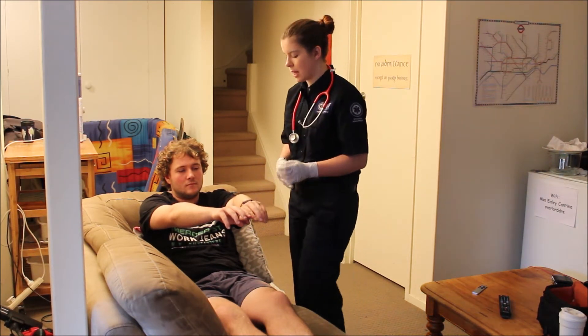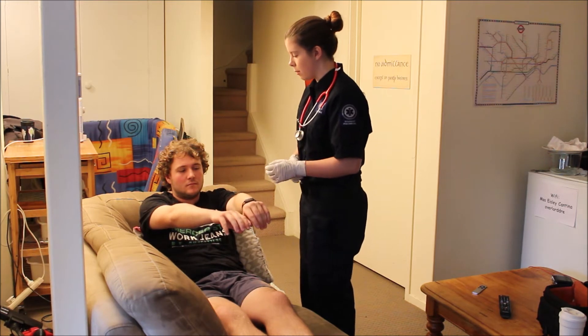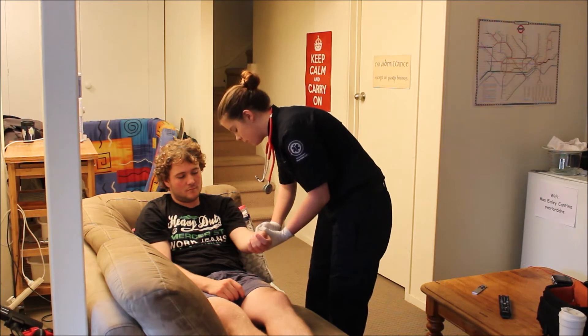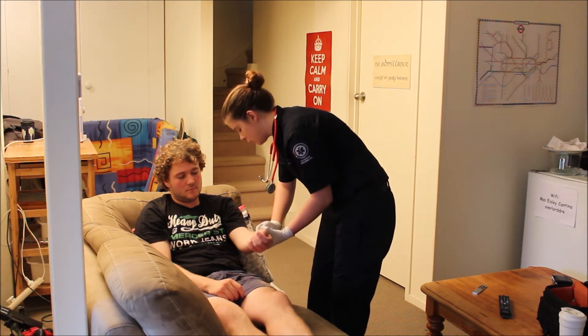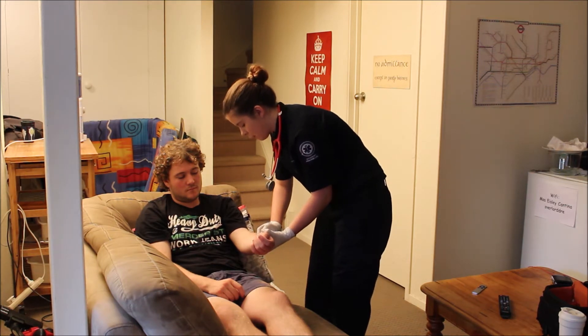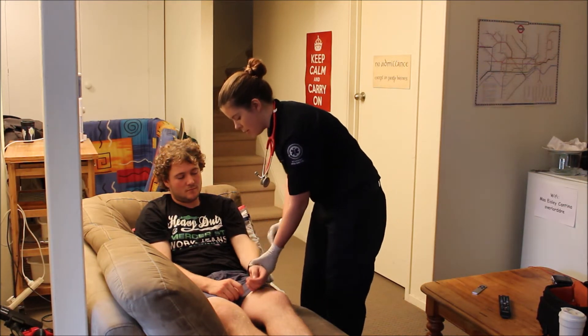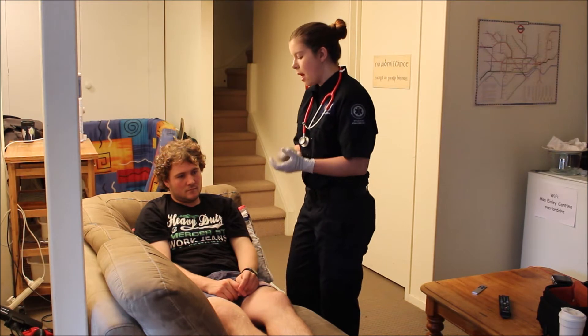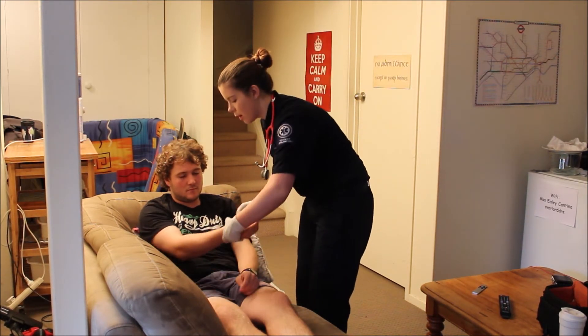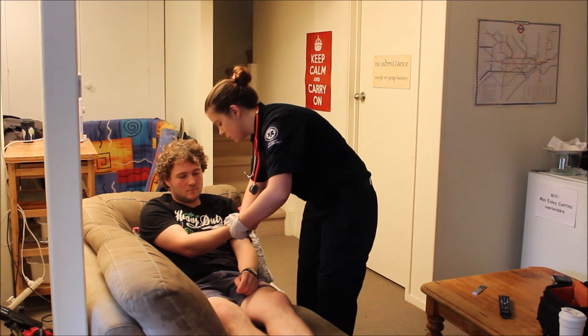Next, I'm going to take a radial pulse, if that's okay with you. You can put your hands down and just relax. I'm taking a radial pulse there, checking the irregularity, strength, and rate. There's a rate of about 70 beats per minute and the pulse is nice and strong and regular. I'm also going to check that I can find the same regular strong pulse in his other radial pulse, which I can.